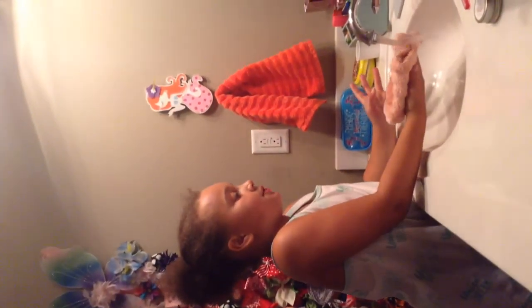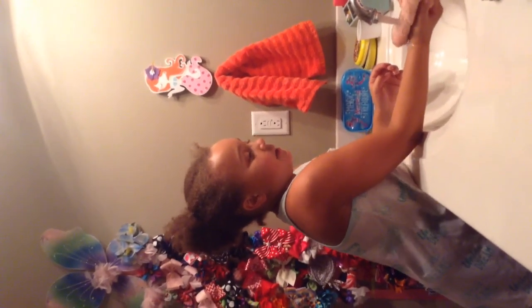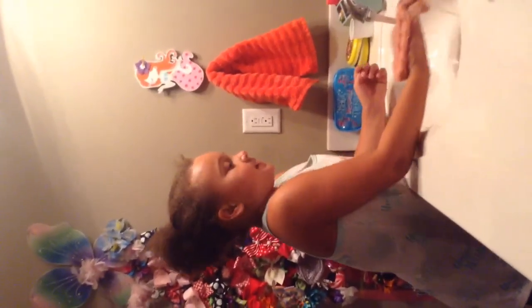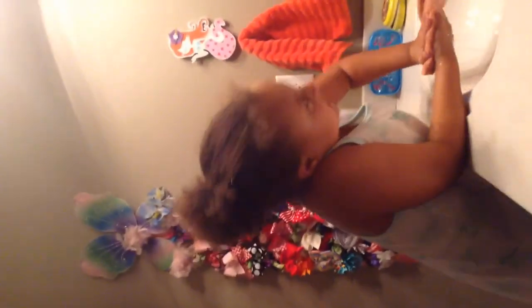Then I wipe my mouth, and then I always wash my face before bed. In the mornings I wash it with soap, and at night I wash it without soap. So let's get my towel all wet and then let's wash my face.